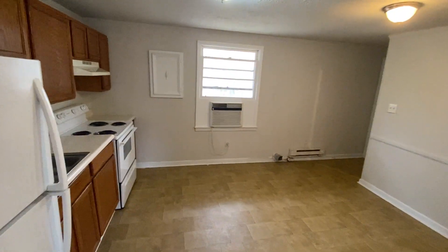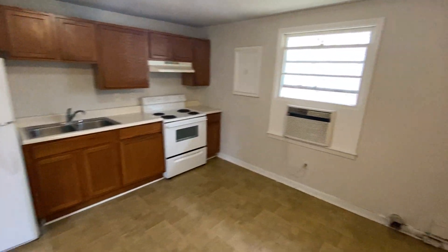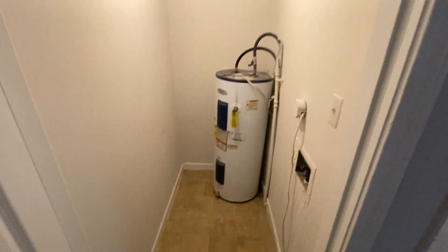Here we've got the kitchen and dining area combined. Also here is the dryer hookup, along with here in the closet the washer hookup.